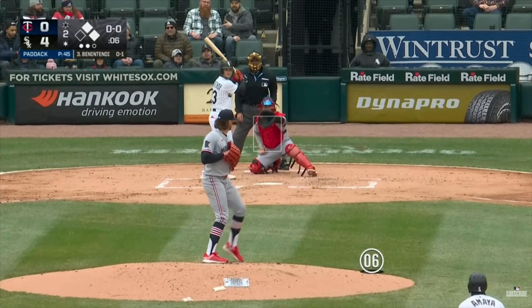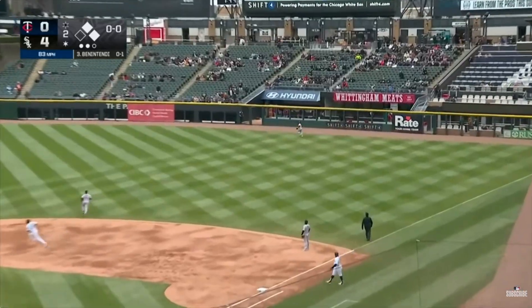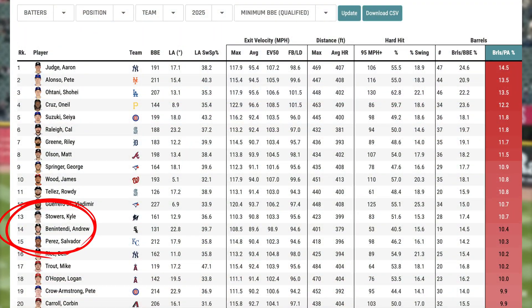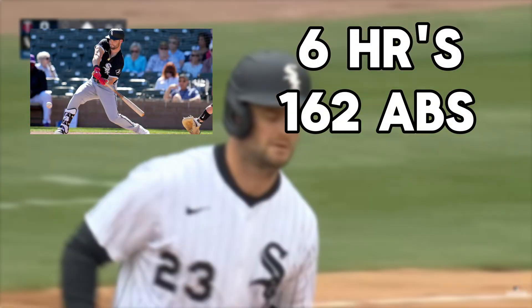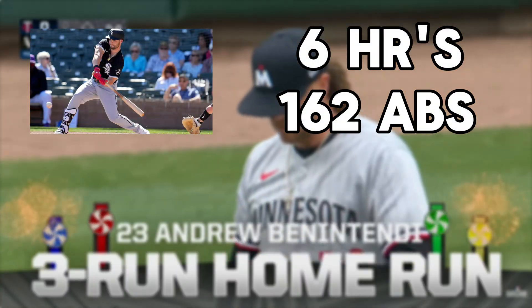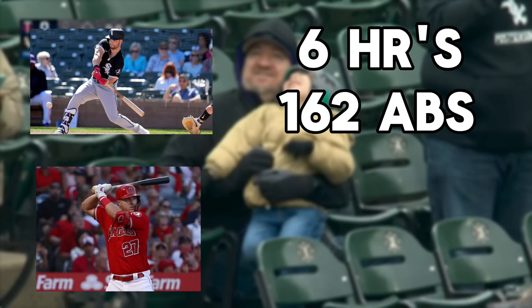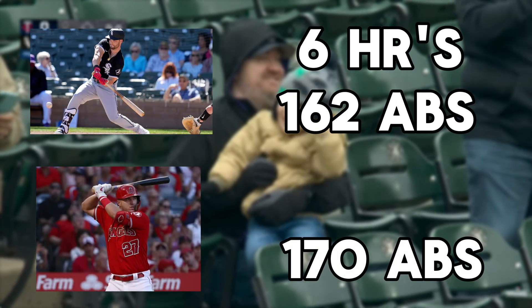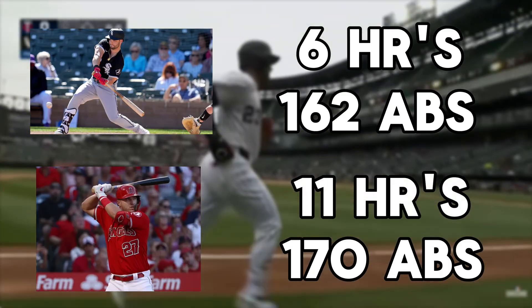Take Andrew Benintendi, for example. While he isn't in a great offense, he has a high barrel rate and little to show for it. He ranks 14th in plate appearances per barrel, but only has 6 home runs in 162 at bats. If you are looking for a deep sleeper, he may get hot. Compare him to someone like Mike Trout — Trout has 8 more at bats at 170, yet despite having a lower barrel rate, he has 5 more home runs this year.